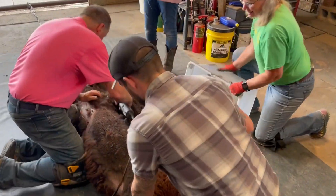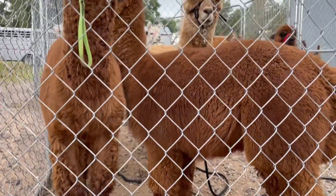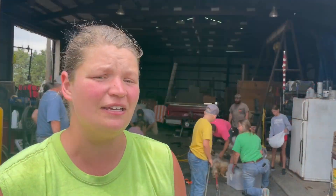We got into alpacas when my dad decided to retire from grain farming. We wanted a livestock animal that wasn't quite as large as cattle, a little bit safer to handle. Alpacas are a lot smaller, they're safer to handle, and they're very easygoing and very easy keepers. So they fit perfectly for what we were looking for.